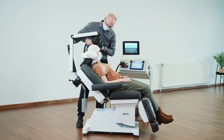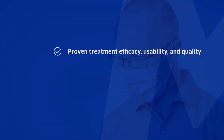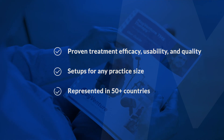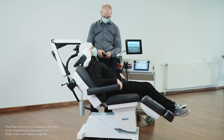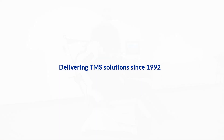Highlights of the MagVenture TMS therapy system include proven treatment efficacy, usability, and quality, solutions for all practice sizes, and representation in 50-plus countries providing installation, training of staff, and ongoing support. Go to MagVenture.com.